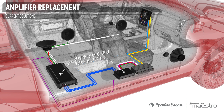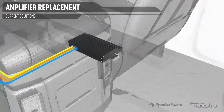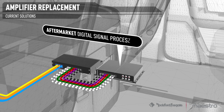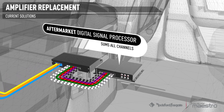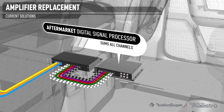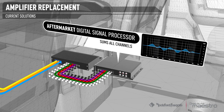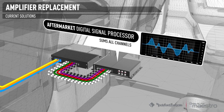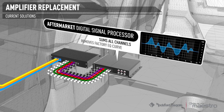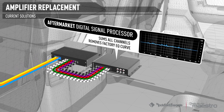But there are many problems with this method. Because the amplifier separates the audio into independent channels for each speaker, to get a full-range signal, these channels must be summed together using a sophisticated aftermarket signal processor. The factory amplifier also applies equalization and sometimes time alignment to tune the audio to the car. The aftermarket processor can undo most of this, but not without considerable installation expertise and a lengthy tuning process.